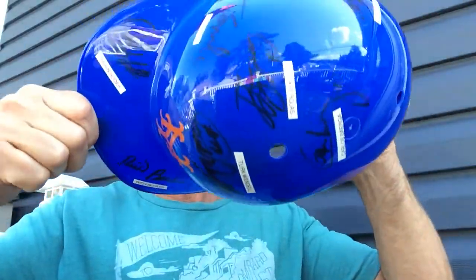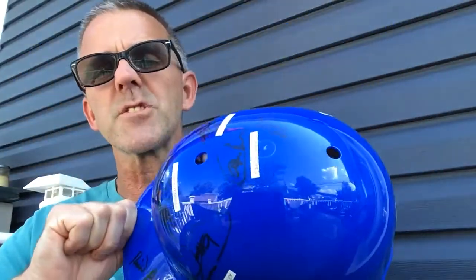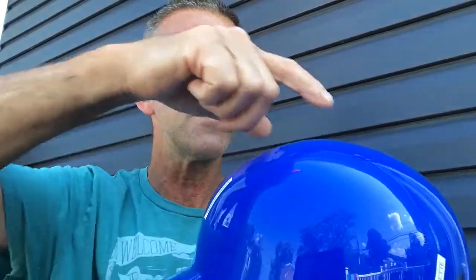So what I think I'm going to do with this — there are two holes up here — I think I'm going to take a fishing string, string it through there, and hang it from my ceiling in the old autograph room.